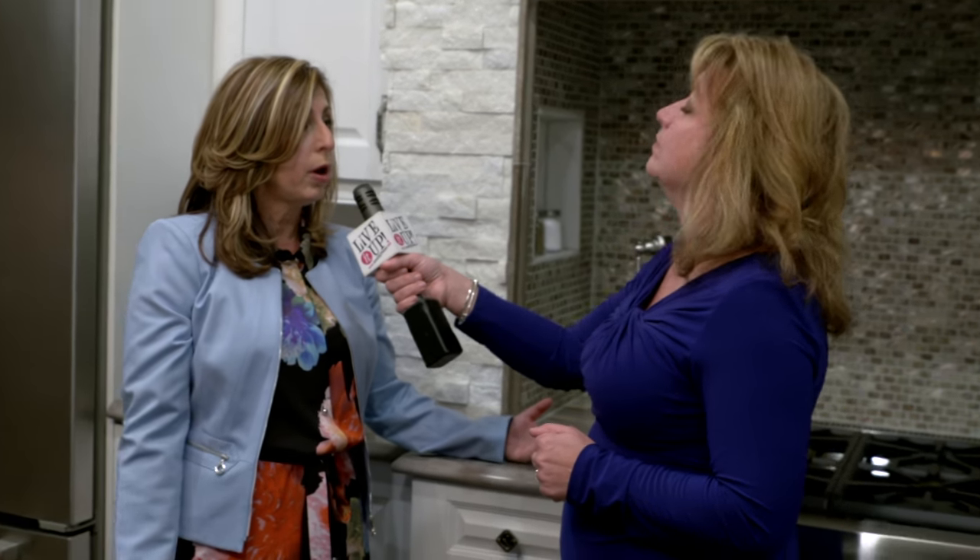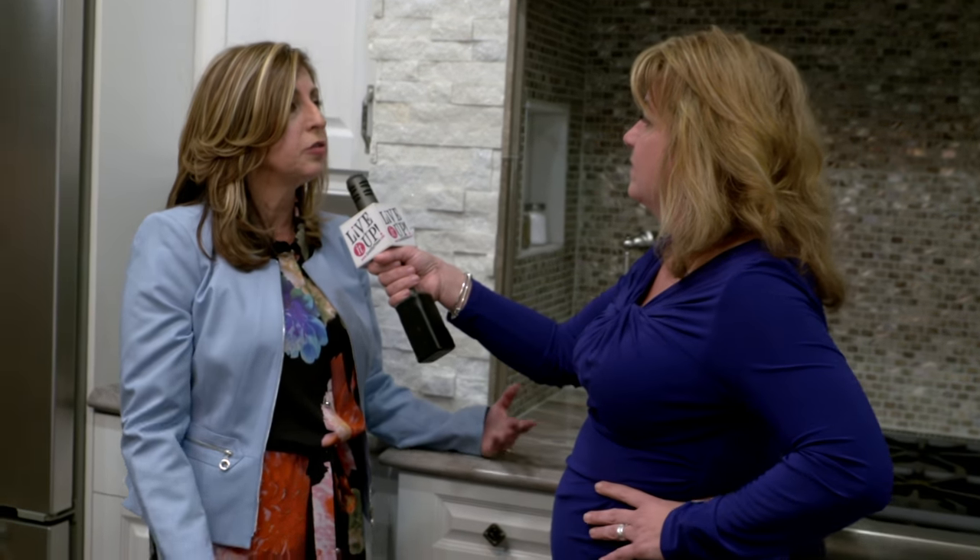In a kosher kitchen, basically, meat and dairy is always kept separate. So we have special drawers for silverware — one for meat, one for dairy. We have special cabinets for dishes — one for meat, one for dairy. Pots, pans, trays — and you need a lot of room. And if you don't have a lot of room, you've got to figure out how you're going to get a lot of storage.